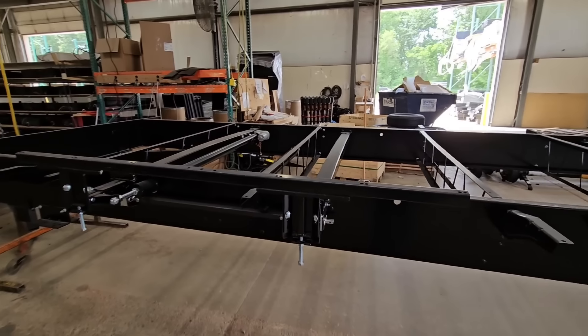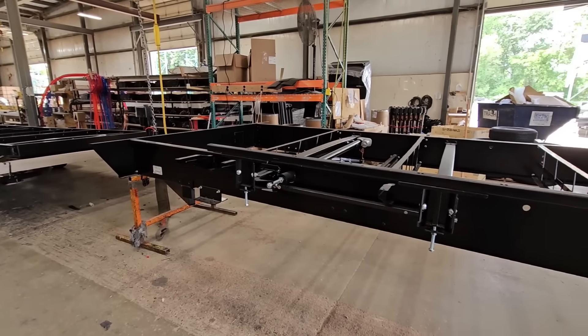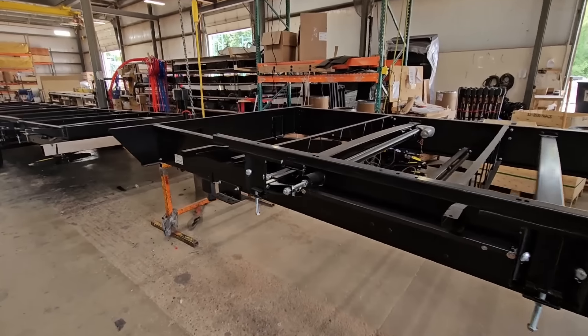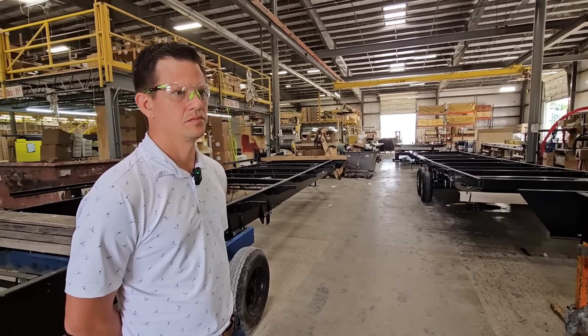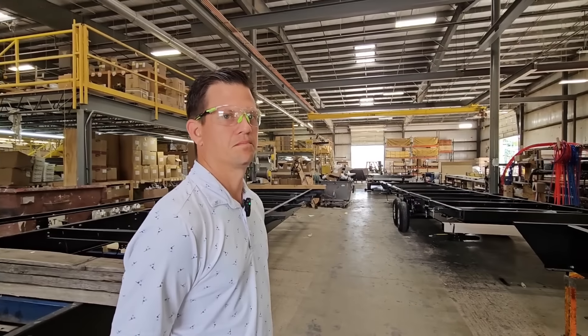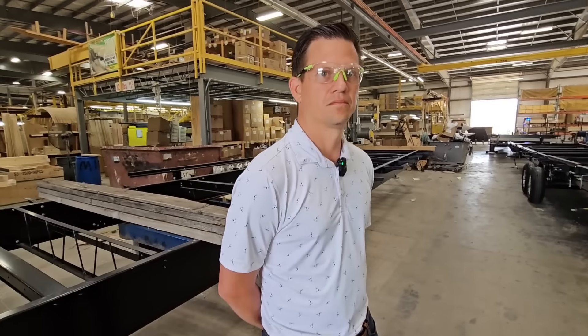I know when we talk about Lippert frames, those are also engineered frames, but this is engineered in a different way. Technically the material is a little thinner — a lighter gauge — but it's engineered to be just as strong through how it's designed, constructed, and built.